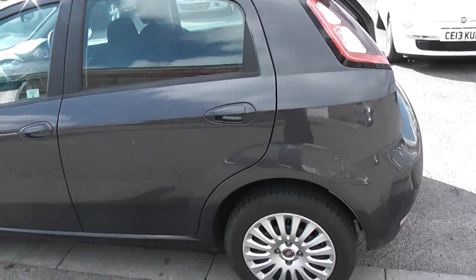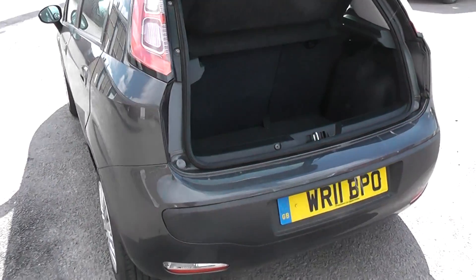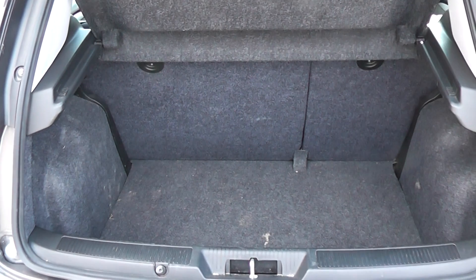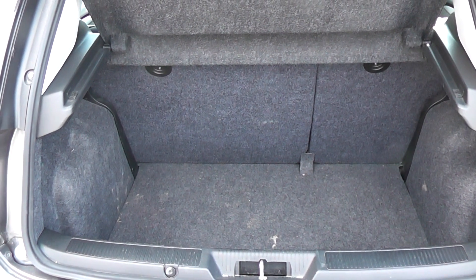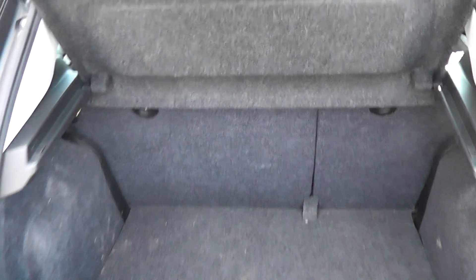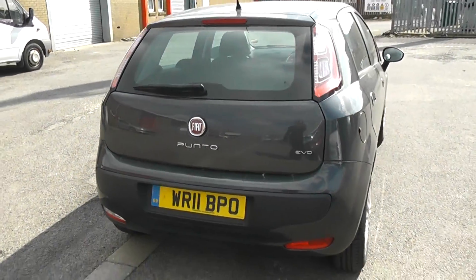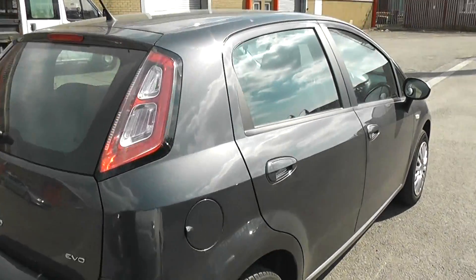Moving round to the boot — a very nice spacious boot. It also has a 60-40 split in the rear seat in case you need to put those down and make any additional space. This is a 5 door.